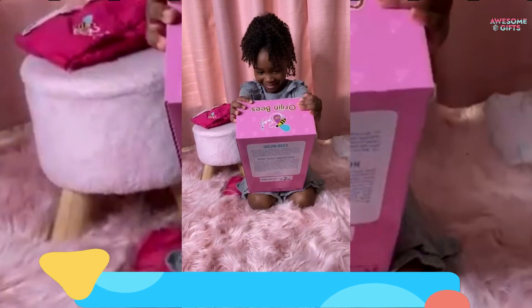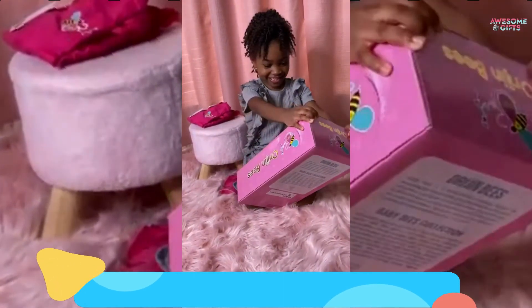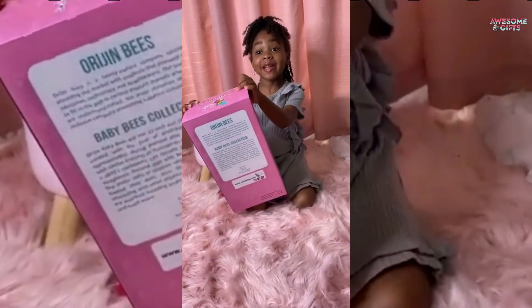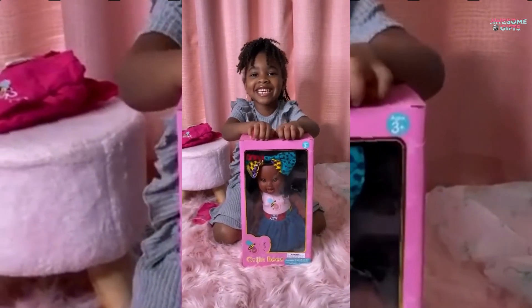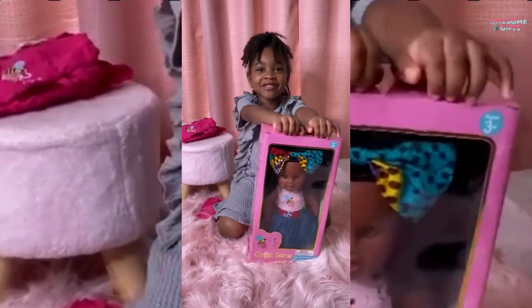Number 6: Sweet Puffy Bee. These adorable 12-inch tall dolls are perfect for sparking imaginative play. It's part of the Origin Bee's line of dolls, known for its range of skin tones and hair textures. It's for ages 3+.